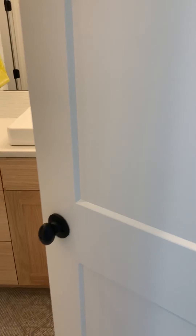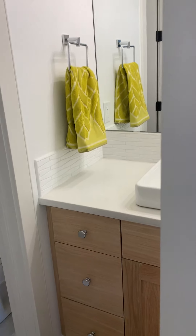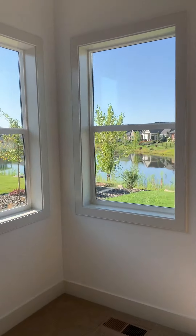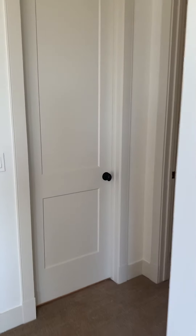Back here is kind of a junior master suite with a Jack and Jill bathroom. One thing to note: if both doors open at the same time, you're going to slam into them — you just heard me do that.